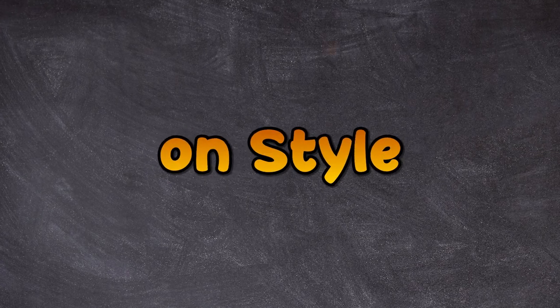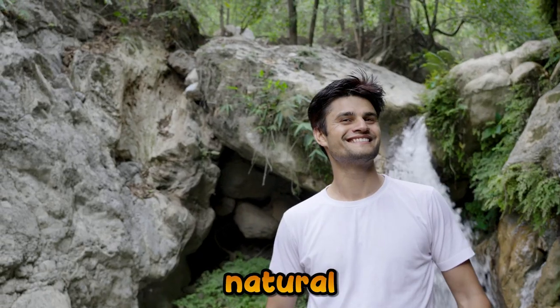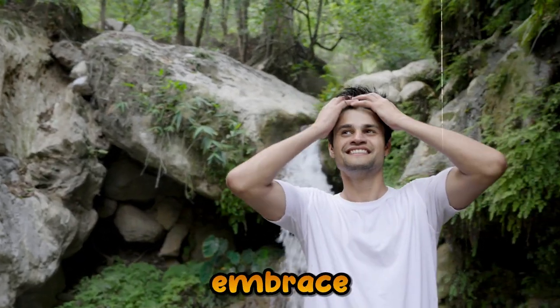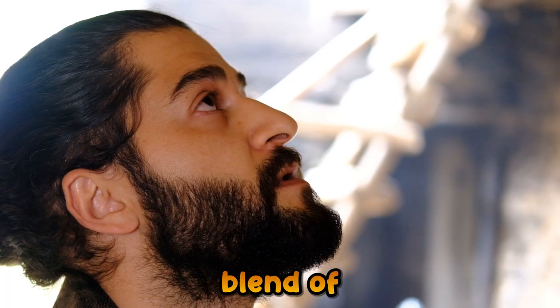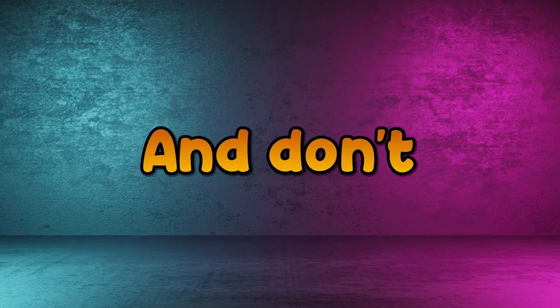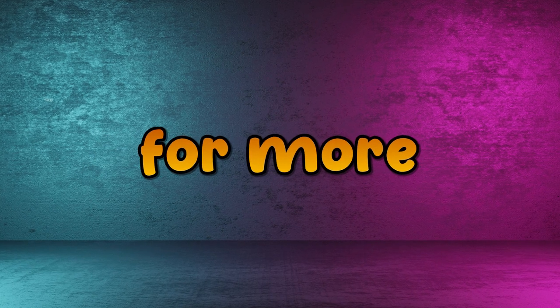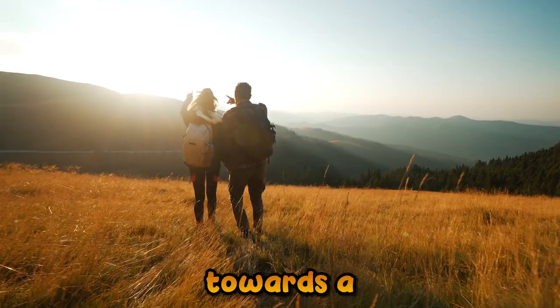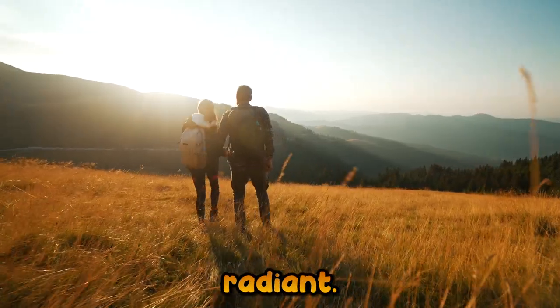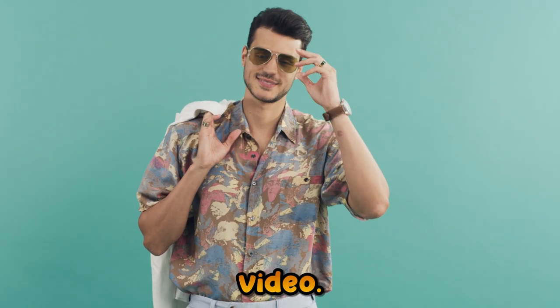Thank you for joining us today on Style Society. We hope these natural beauty hacks inspire you to embrace a holistic approach to handsomeness. Remember, true beauty is a blend of caring for both your mind and body. If you found these tips helpful, please give us a thumbs up and don't forget to subscribe to our channel for more insights, tips, and style secrets. Let's journey together towards a more confident and naturally radiant you. Stay stylish and see you in the next video.